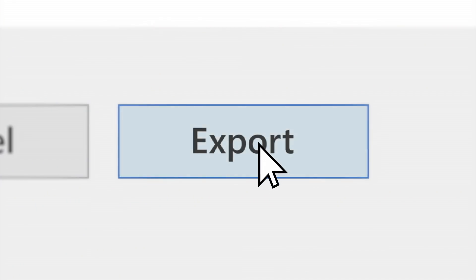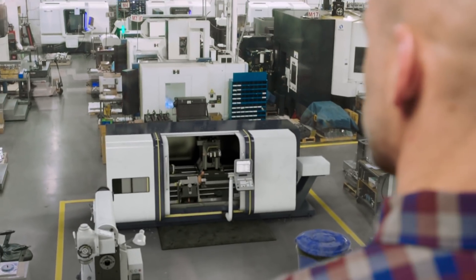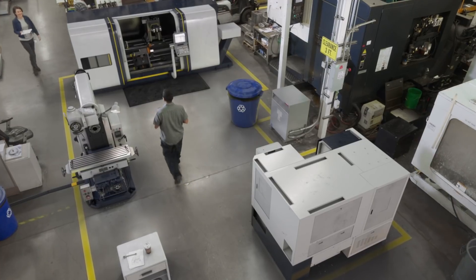With Microsoft Layout, you can design faster, share your work with others, and experience your designs in mixed reality, so you can break new ground with confidence.